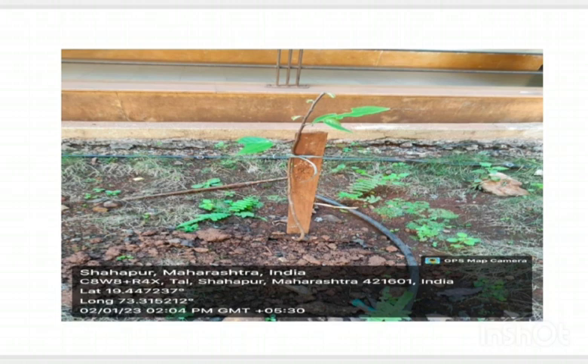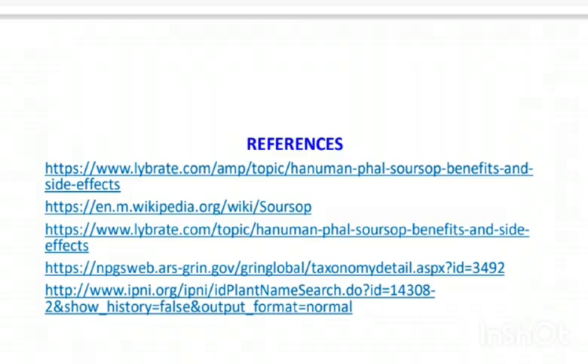Here is the geotech location of Hanuman Fod in our college — Shivaji Rao S. Zondali College of Pharmacy, Asangau. You can refer to all these slides for information about Hanuman Fod.